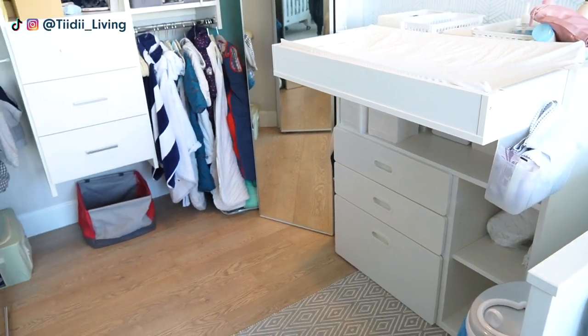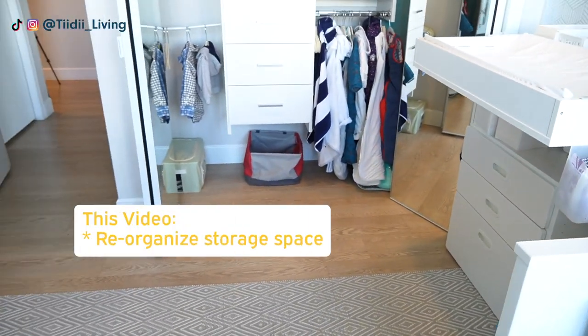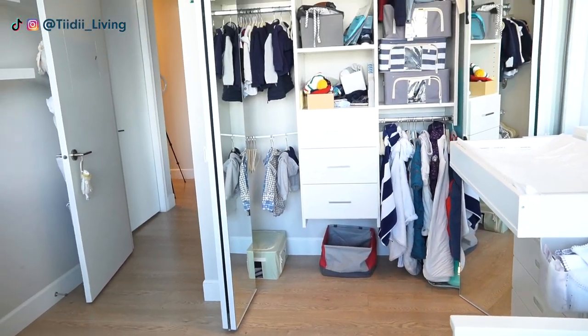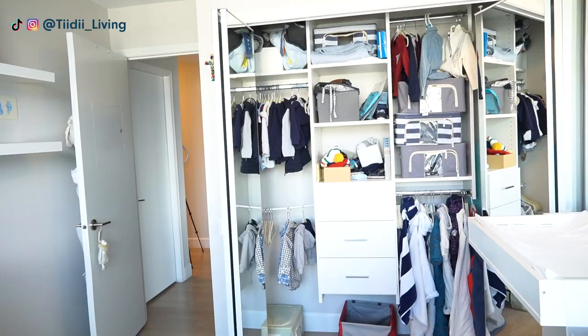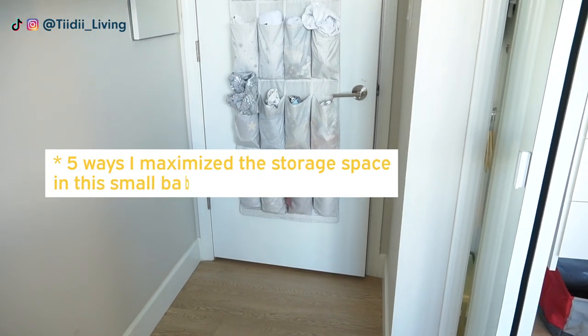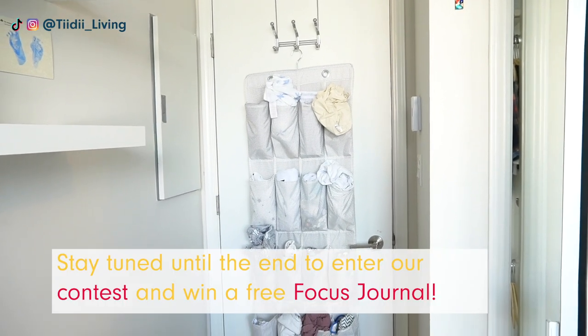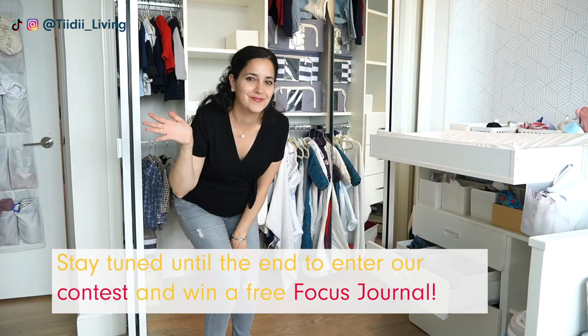In this video I'm going to reorganize the storage space in the kids' room so that it can be used as a toddler and newborn room, and I'm also going to show you the five ways that I maximize the storage in this small baby room. Stay tuned and watch all the way through the end to get all my good tips.